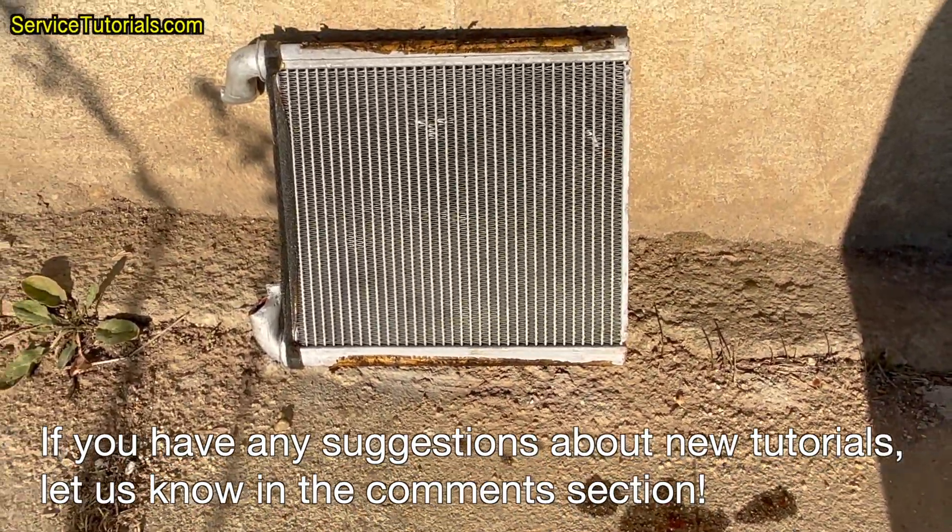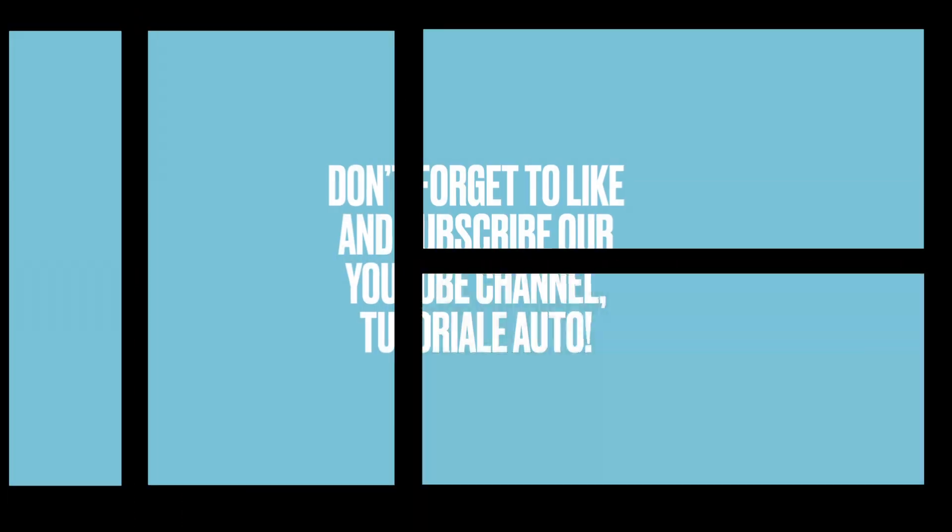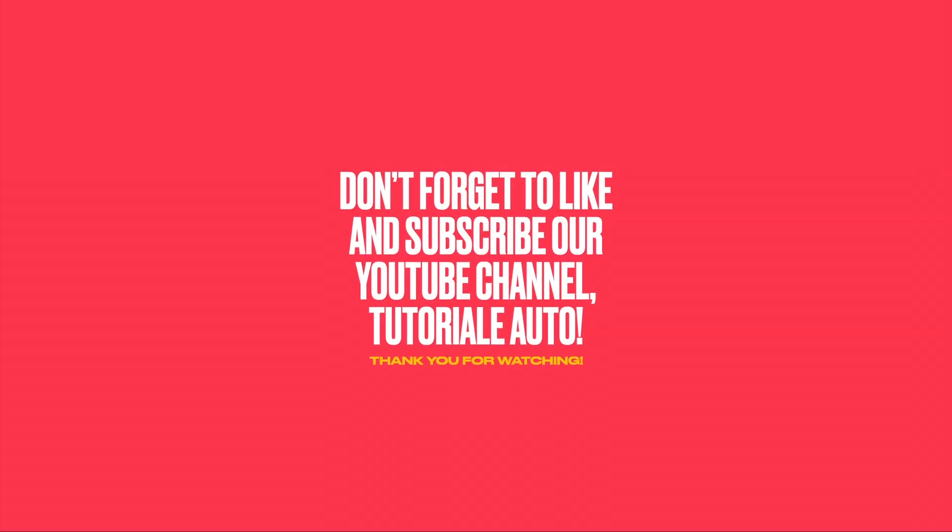If you have any suggestions about new tutorials, let us know in the comments section. Don't forget to like and subscribe to our YouTube channel, Tutorial Auto.